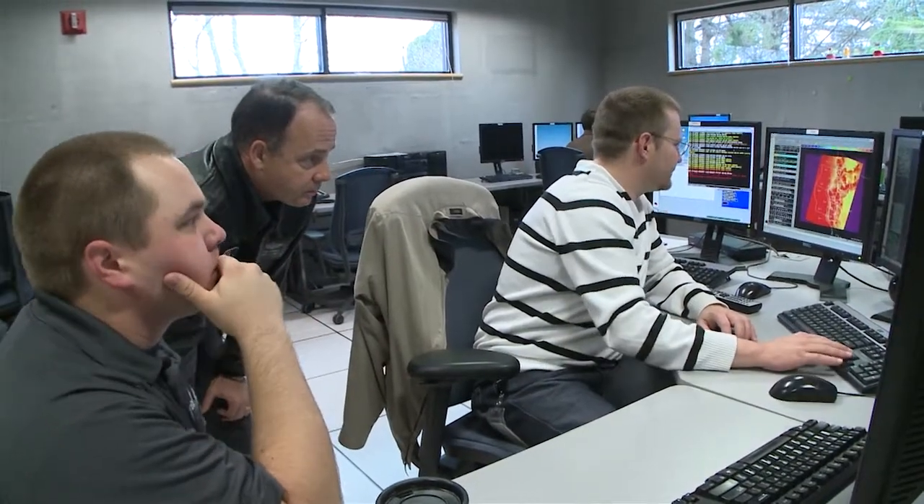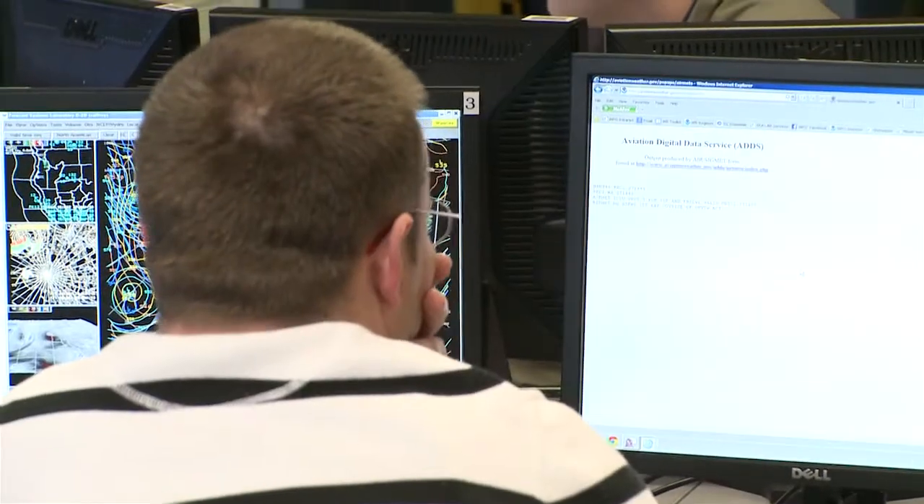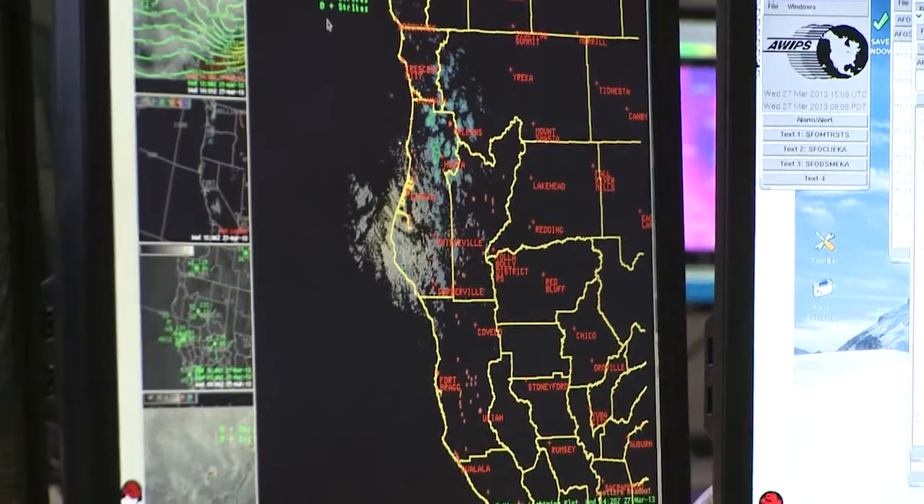There's a fault offshore called the Cascadia Subduction Zone that has the potential of producing a magnitude 9 earthquake, uplift the seafloor, and create a very large tsunami that can come on shore within 20 to 30 minutes.